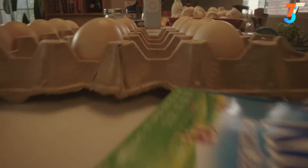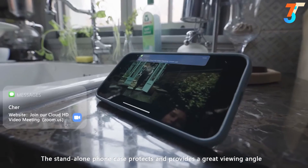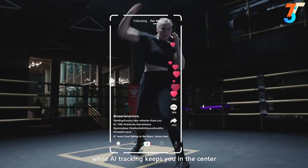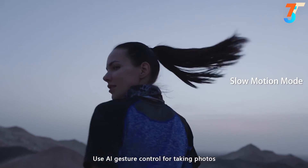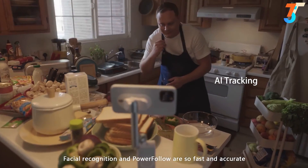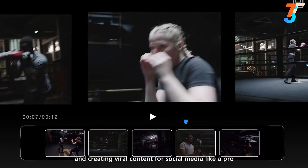The built-in stand frees up your hands while you make the magic happen. The standalone phone case protects and provides a great viewing angle. Working from home and video conferencing have never been easier. Live streaming on social media with AI tracking keeps you in the center and makes you shine like a star. Use AI gesture control for taking photos, activating tracking, or recording video. Facial recognition and power follow are so fast and accurate they make every angle the perfect angle. Smart editing, sharing with one click, and creating viral content for social media like a pro.